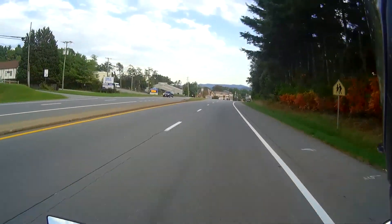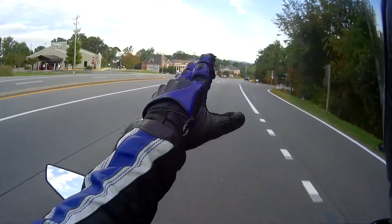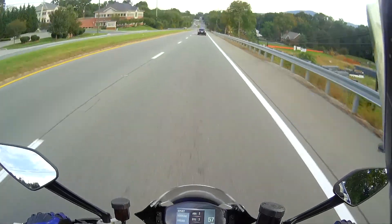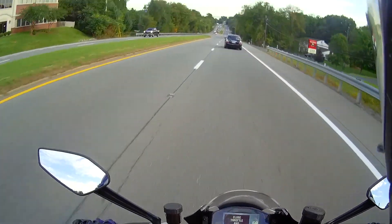We just gotta find out how much I like it in the twisties. Over in Sardinia it was almost overwhelming because the power was just there, wanting to pick up that front wheel out of the corners. And you know what we haven't done — we haven't switched over to sport mode yet.